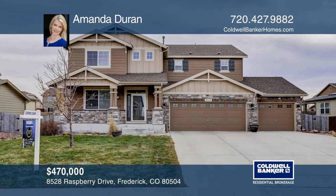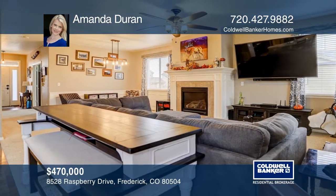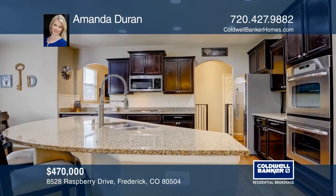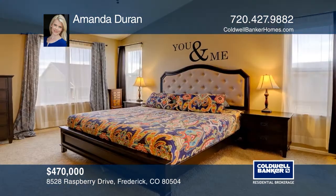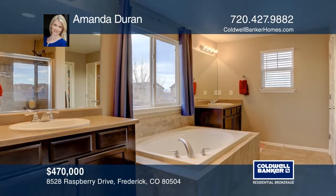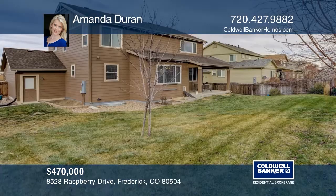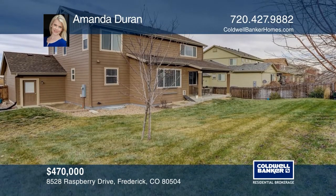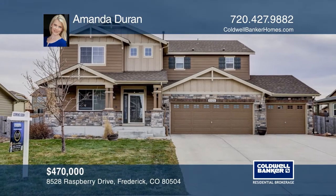This four-bedroom, three-bath home offers a first-floor study. The gourmet kitchen boasts double ovens, a gas cooktop and a large center island. The living room features a mantled gas fireplace. The master suite hosts a large walk-in closet and a master bath. The unfinished basement flaunts two rough-ins. This home is complete with an oversized three-car garage. Have any questions? Call Amanda Duran to find out more.